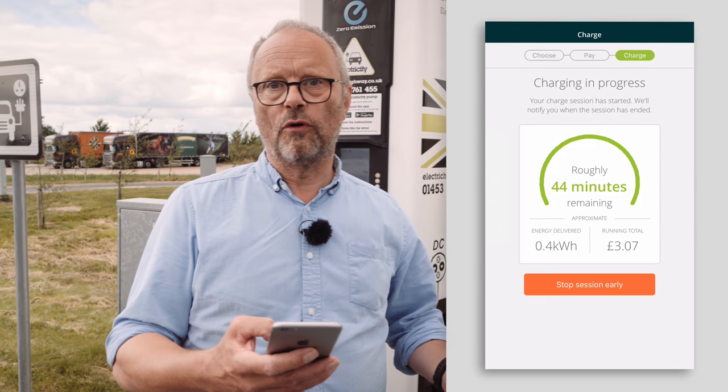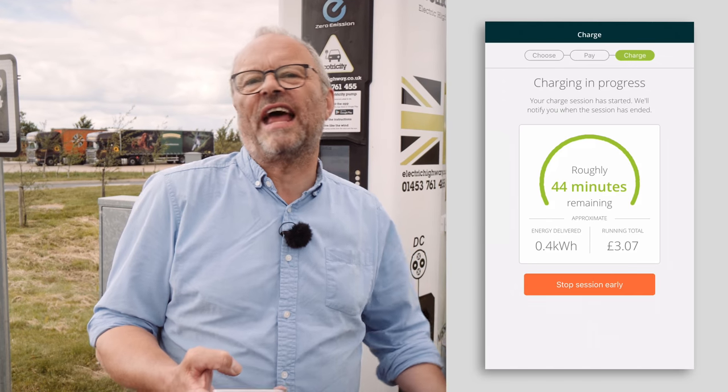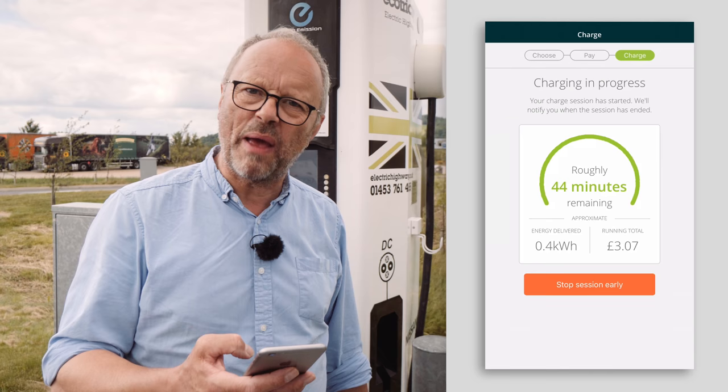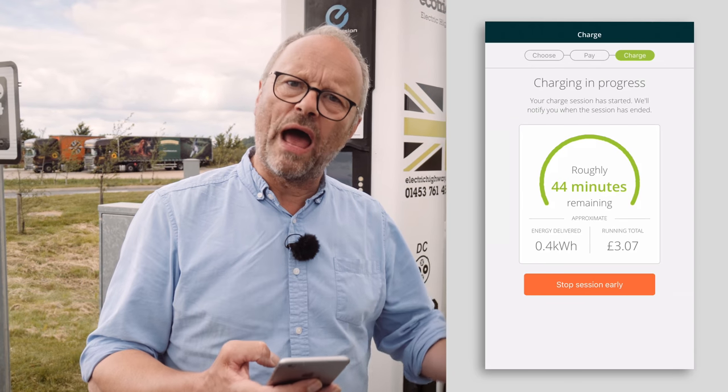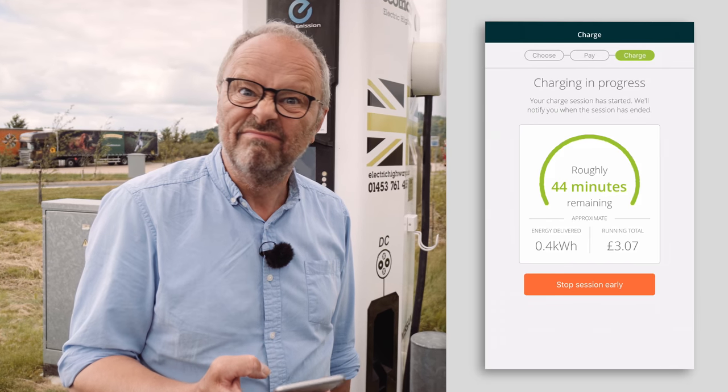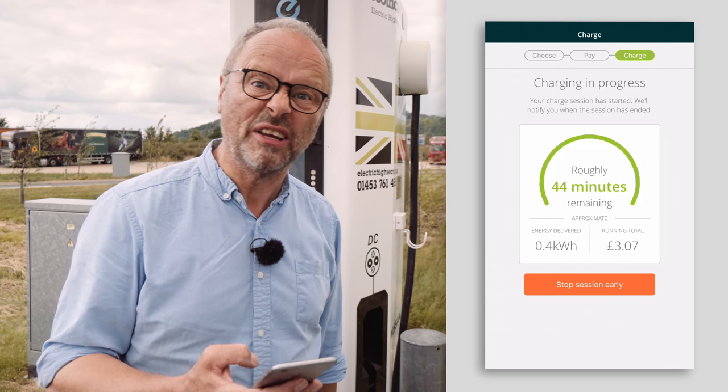The app is telling me I've got 44 minutes remaining, so I'm not going to stand here — I'm going to go and get a cup of coffee. So far it's cost me £3.07. Every kilowatt hour is 17 pence and I've put 0.4 of a kilowatt hour in so far.